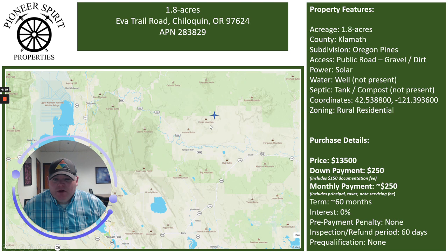Same property here in the Oregon Pines area, east of Chiloquin. The price was $13,500 — as you can see here with my nifty animations — dropping that $1,000 to $12,500. Down payment goes from $250 to $225, and same with the monthly payment: was $250, now approximately $225 for 60 months.